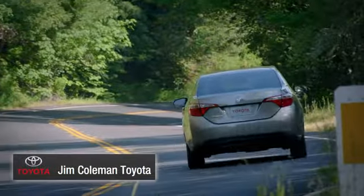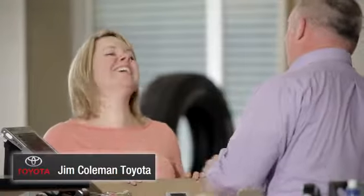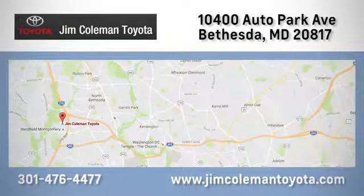Experience the Jeep life. Experience it for yourself today. We here at Jim Coleman Toyota, along with the Coleman family, remain committed to providing our customers with an exceptional car shopping, buying, and servicing experience. Call, click, or stop in today.